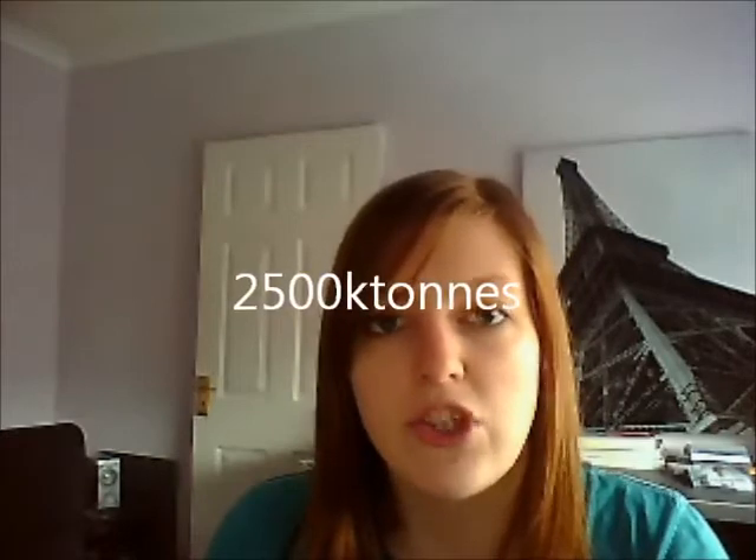Each year the UK produces approximately 2,500 kilotons of plastic. It is therefore unsurprising that we are living in the plastic age. The use of plastics in packaging is widespread and plastic does have many advantages.